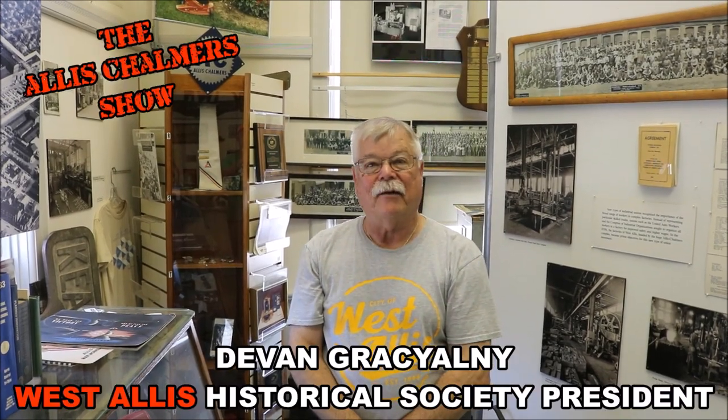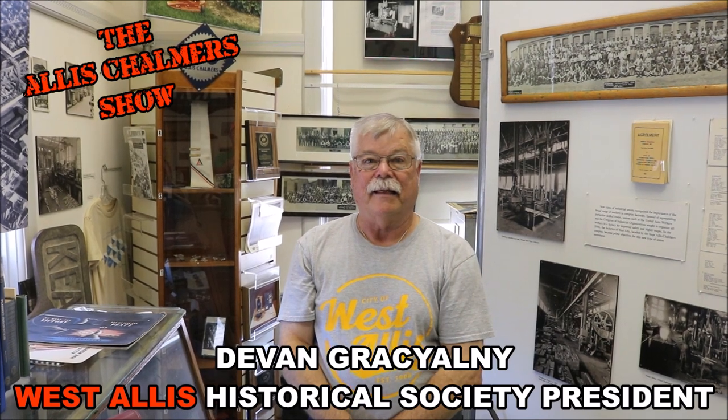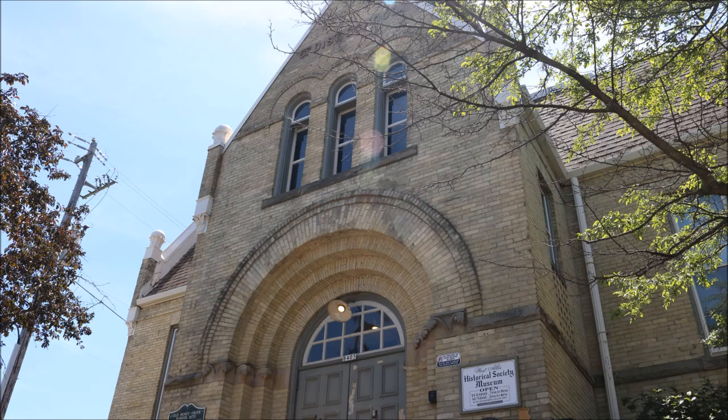Hi, my name is Devin Gracialni. I'm the president of the West Allis Historical Society and we're in the West Allis Historical Society Museum, located here on 84th and National in an old 1887 two-room schoolhouse.